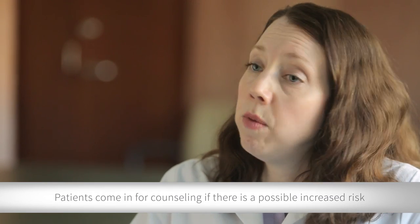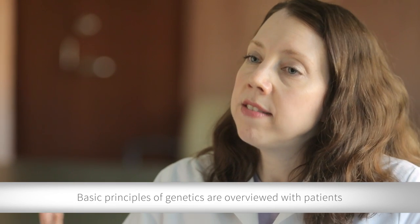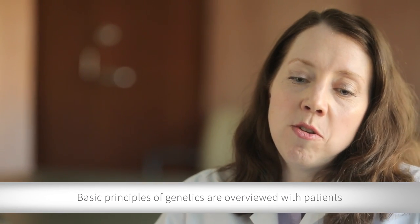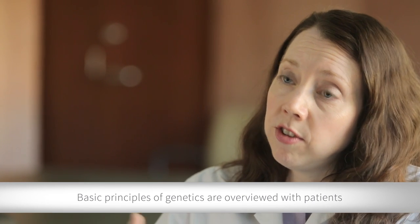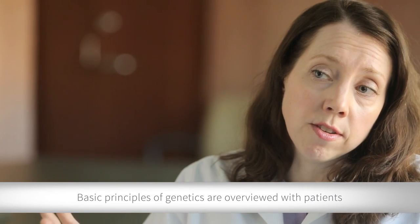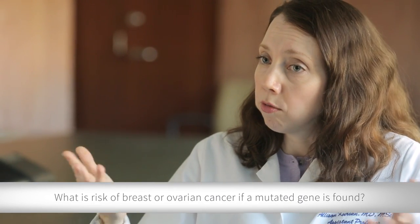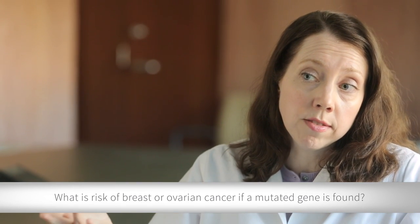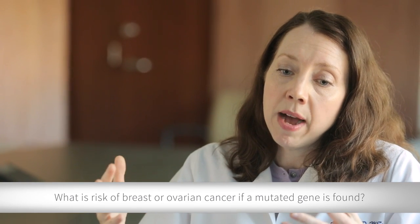When she comes in, we will finish the family history if we didn't get it all on the phone. We then give a bit of a lesson in genetics, often using pictures on an iPad or even a flipbook, to remind women about the basic principles of genetics — what is a gene and how those genes can go wrong to cause cancer and the steps in that. We also talk about when a gene is mutated, what is the exact risk of breast or ovarian cancer, and how that compares to the average woman's risk. After going through all those genetic issues, we move on to talk about recommendations.